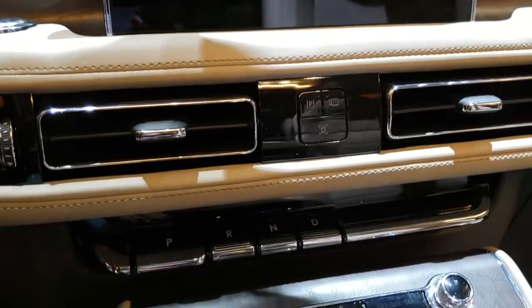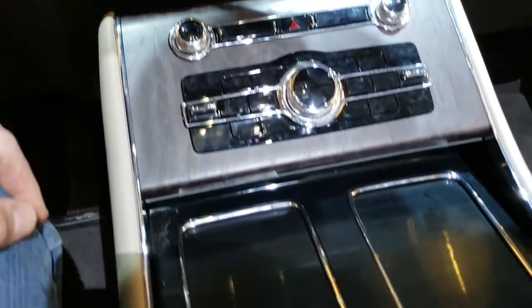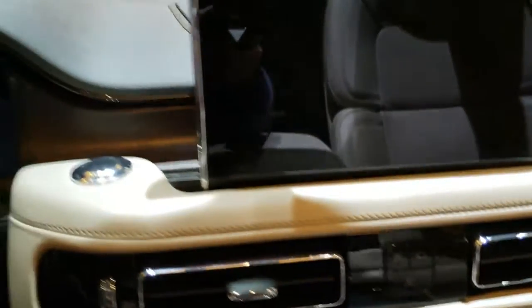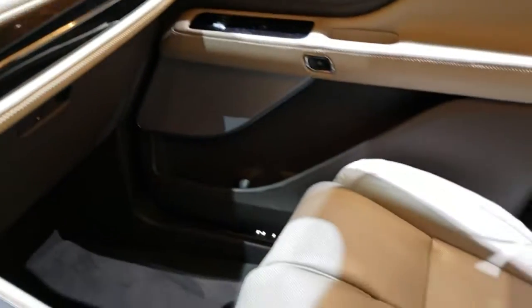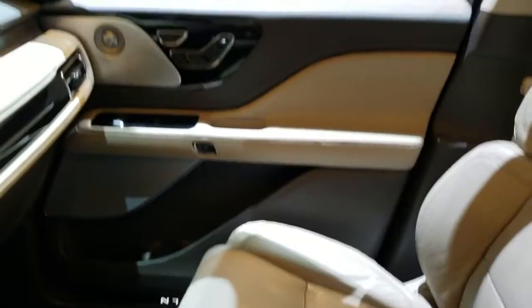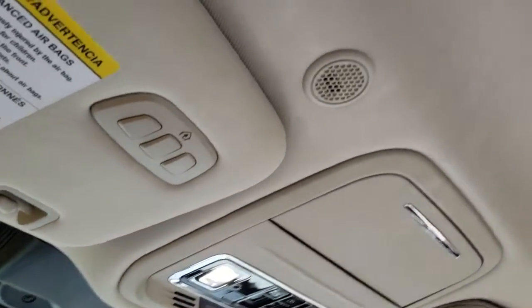There's a 360 camera. This must be your transmission — once again the 10-speed transmission in these. There's a really cool dash. HomeLink buttons are up there as well. There's the Vista Roof.